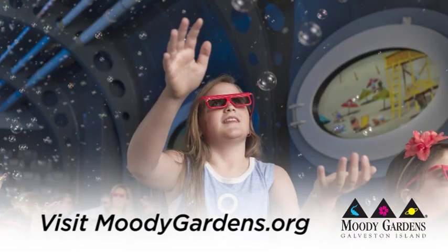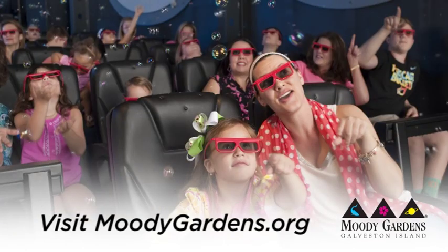See sharks swimming over your head. You can go to moodygardens.org for all your information on all of the attractions we have. You can also purchase your tickets there. That's moodygardens.org.